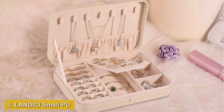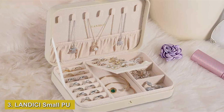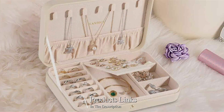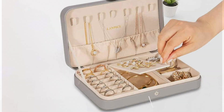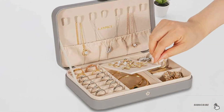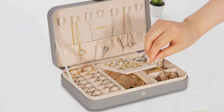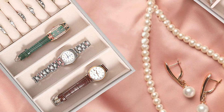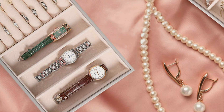Number 3: L'Andesier Small PU Leather Jewelry Box in Apricot is the epitome of modern elegance and functionality. Its sleek design, combined with the soft hue of apricot, gives it a contemporary look that complements any dressing table. Crafted from high-quality PU leather, it's not only durable, but also offers a luxurious feel, protecting your jewelry from scratches and dust.